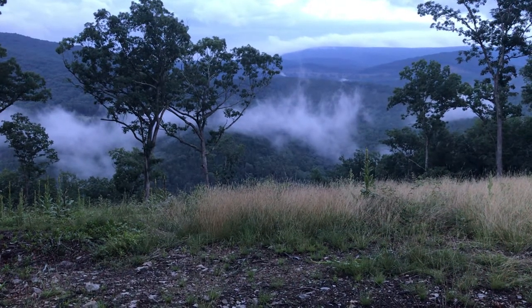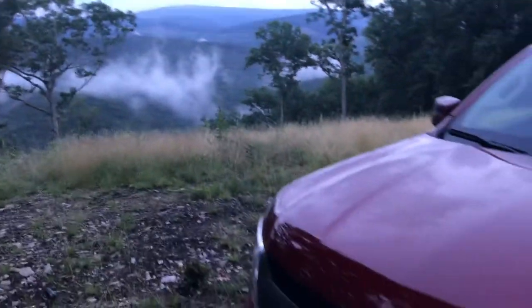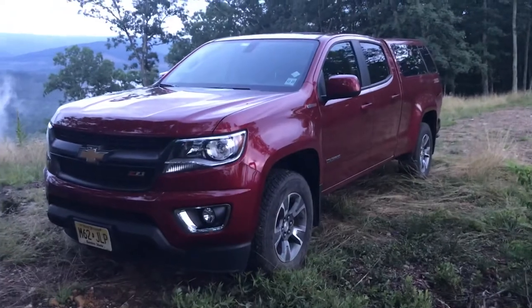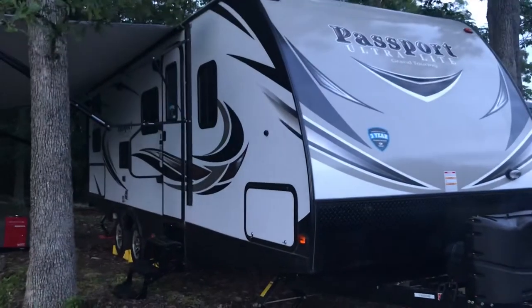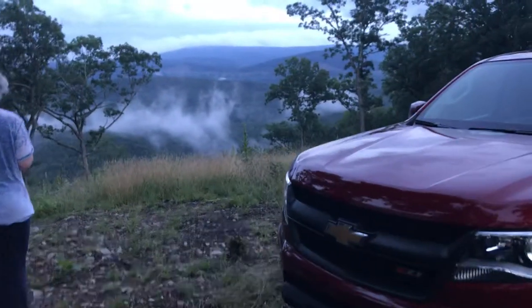It's really cool watching the fog roll in down the valley below, but what's really cool is how this 2018 Colorado dragged this 6,000-plus pound camper up Virginia and West Virginia mountain roads without a whole lot of trouble.